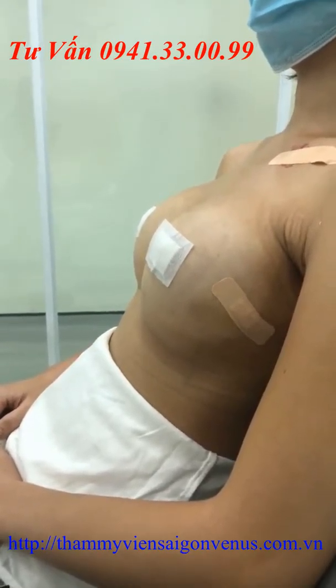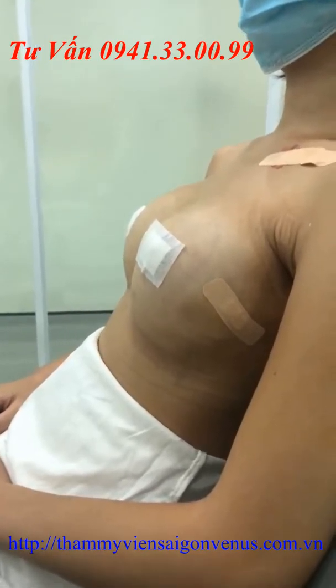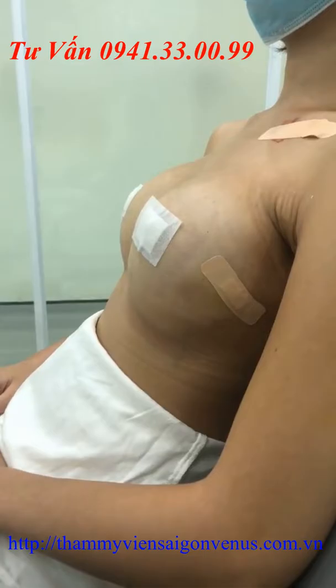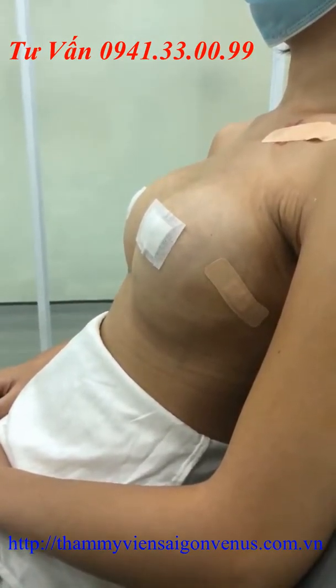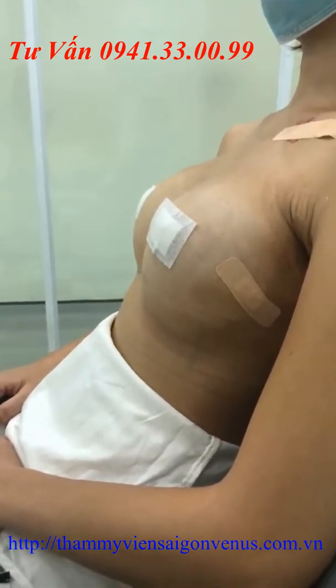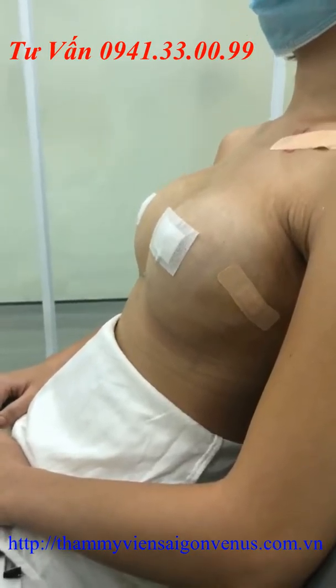Đường sẹo của khách hàng là đường vùng nắp. Công nghệ mới này bác sĩ chỉ rạch khoảng 2,5-3cm ở dưới nếp gấp nắp, nên vết sẹo sau này sẽ mờ dần theo thời gian và để lại đường sẹo rất đẹp, không gây ảnh hưởng cũng như mất thẩm mỹ.